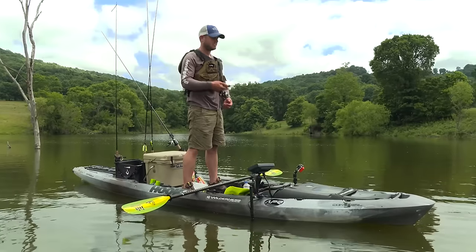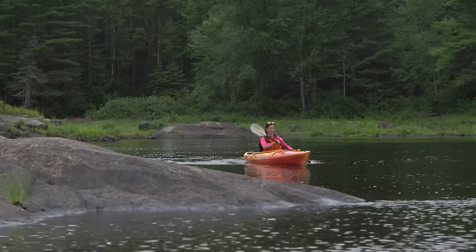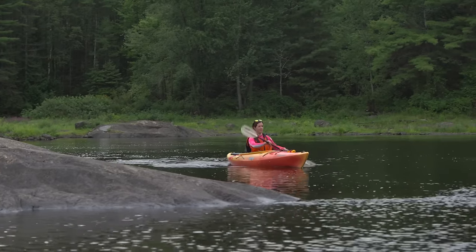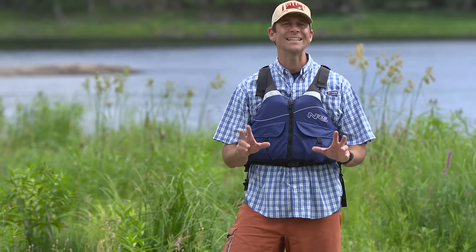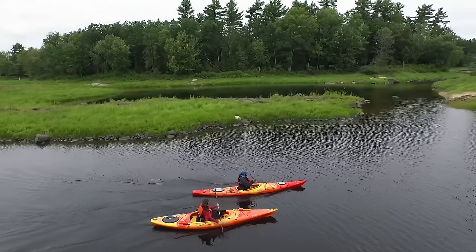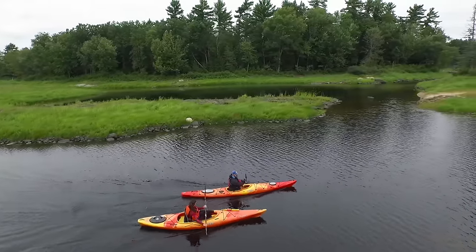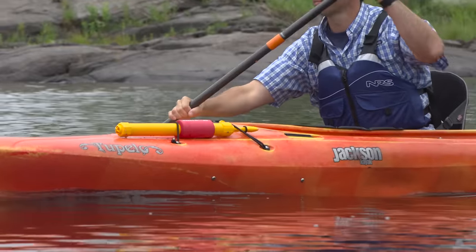Most sit-on-top kayaks are considered recreational kayaks because they tend to be wide and ultra-stable, while sit-inside kayaks tend to vary a lot more in shape and size. Sit-inside kayaks can be broken into three distinct categories. Recreational sit-inside kayaks are wider, shorter, and have large cockpits that don't feel confining. Rec kayaks are usually 9 to 12 feet long.